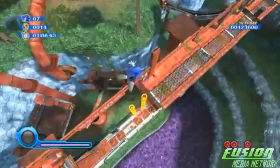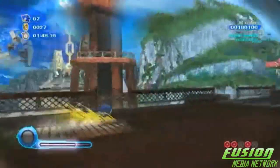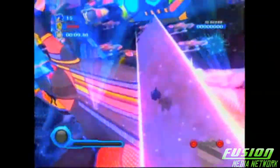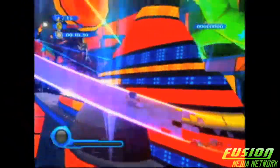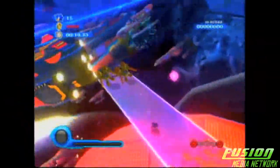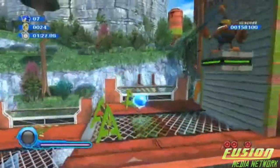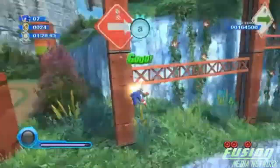Dr. Eggman has enslaved alien creatures called Wisps and chained their planets to his space station. This gives Sonic Team the excuse to make beautiful-looking resorts and amazing space scenery. This is probably one of the best graphics I've ever seen in a Sonic game, or a Wii game. You only see the graphics for a split second, but you can tell how much detail has been put into it. They have so many different levels — one time Sonic's in space, one time he's in the casino, another time he's on a beach, another time he's just on a planet. You can tell how much creativity Sonic Team has and how much they've put into it.